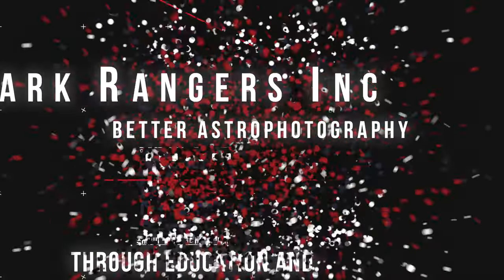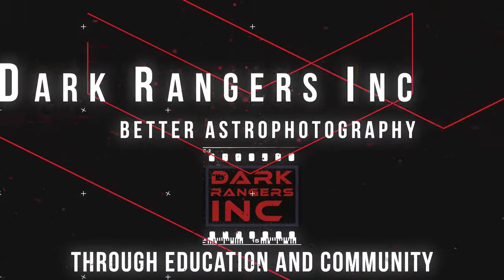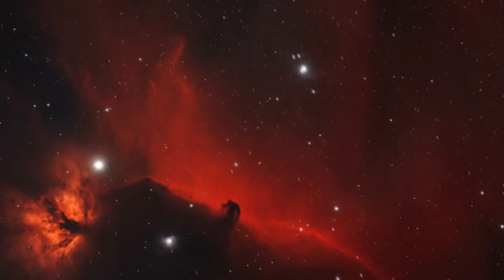Let's make this the year we get to our darkest skies yet. Ryan here with Dark Rangers Inc. I'm really excited about today's episode because we are going to show you how to get the best results you've ever gotten while also having a great time doing it.